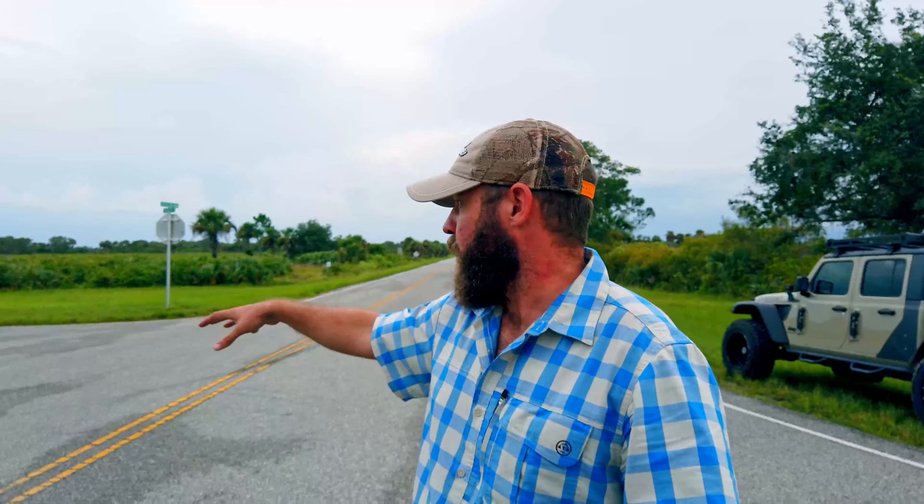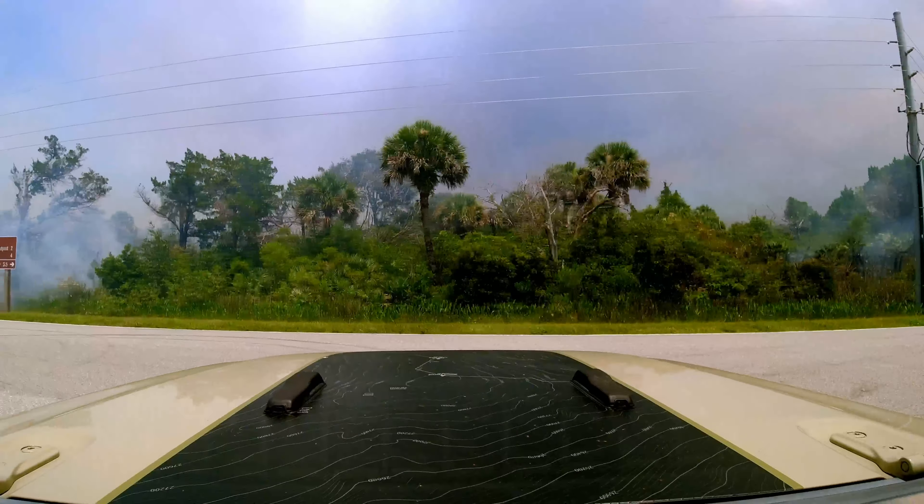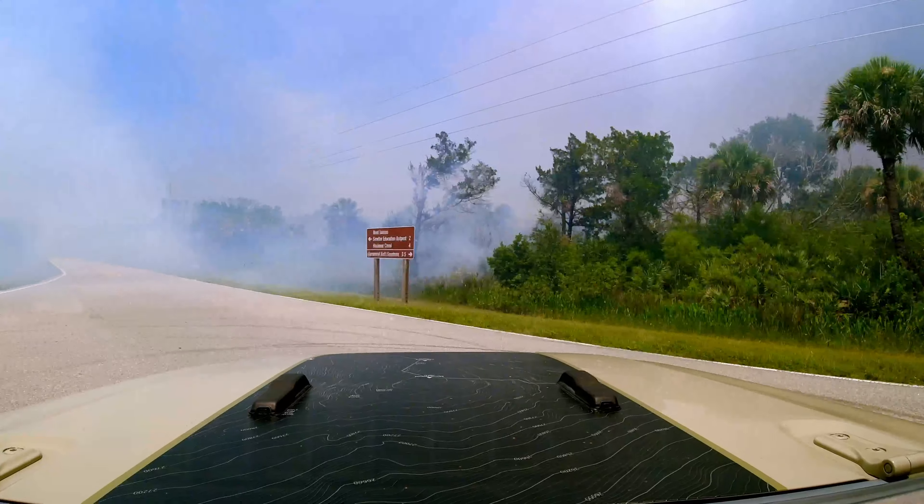I'm here at the intersection where in my last video Oda and I were out running the wildfire — there was a park ranger parked right here blocking the road due to how close the fire was getting. Here's a clip from the previous video that shows how close the fire was coming to the road.